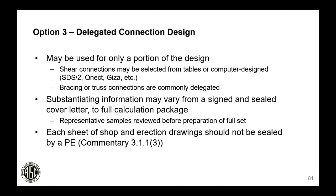Delegated connection design may only be necessary for a portion of the design — simple shear connections might be selected from tables, but more complicated connections such as bracing or truss connections are well-suited for delegated design. The substantiating information returned to the EOR may vary from a signed and sealed cover letter to a full calculation package. Representative samples should be reviewed by the EOR early on to ensure the connection designer is aligned. Note that requiring each sheet of approval documents to be signed and sealed by the connection engineer is discouraged, as those drawings are produced by the detailer and it may confuse design responsibility.